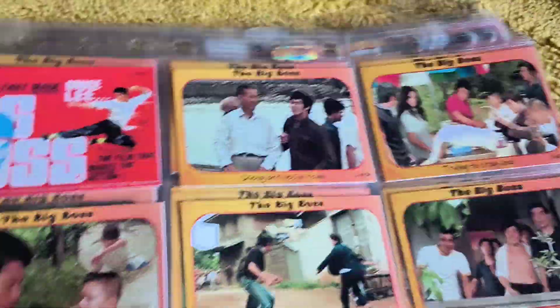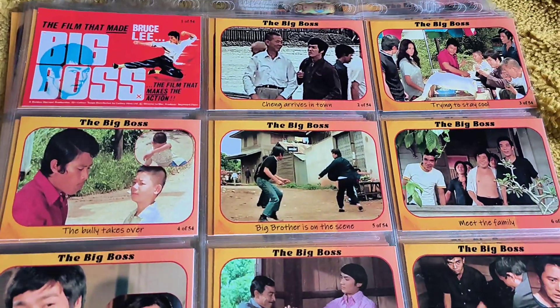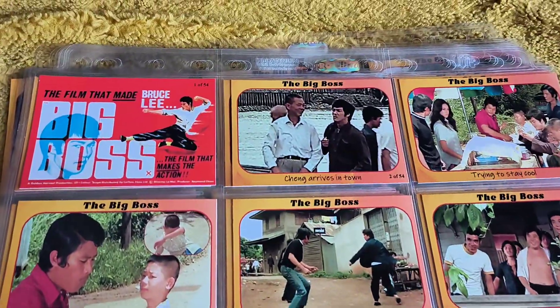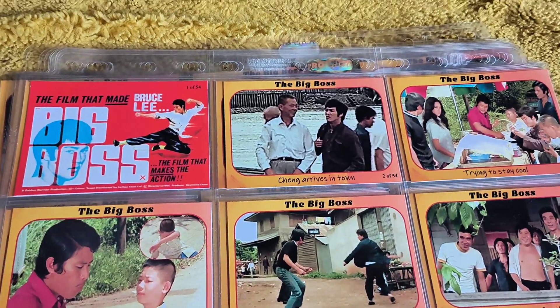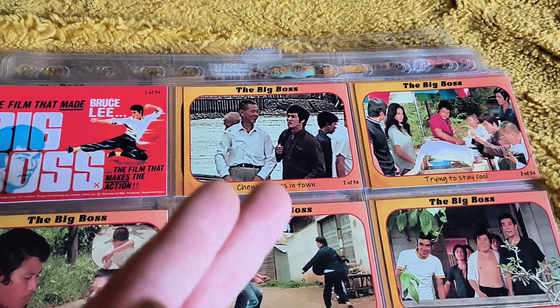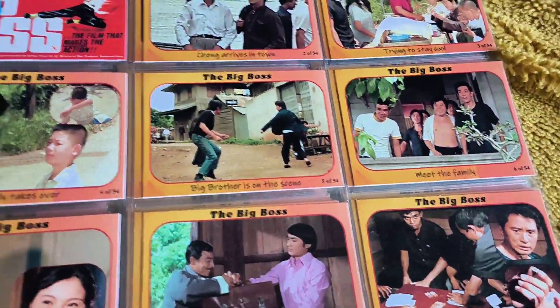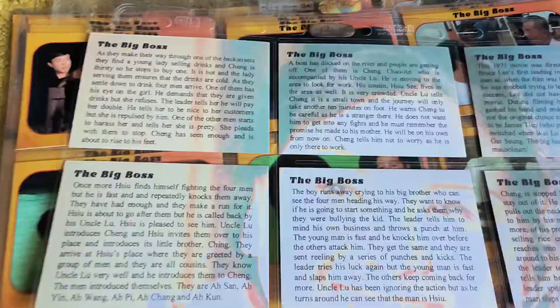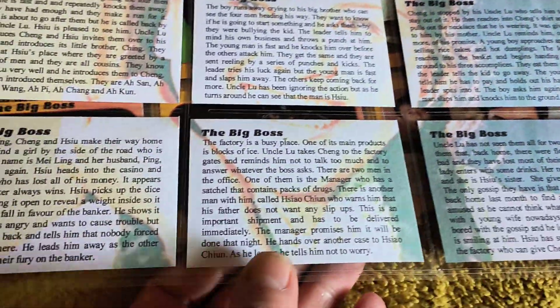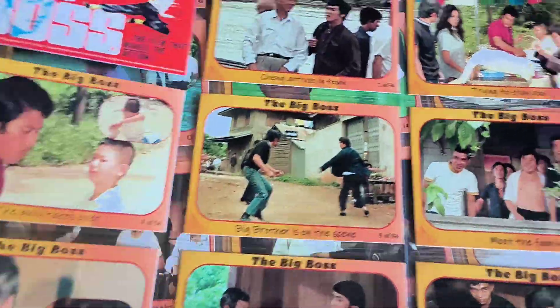Now we're going into the movies. It gives you a rundown of what the movie plays out like. First of all you've got the poster — a big cool cinema poster. And then you've got Bruce Lee arriving and stuff like that. As I say, it's lit.